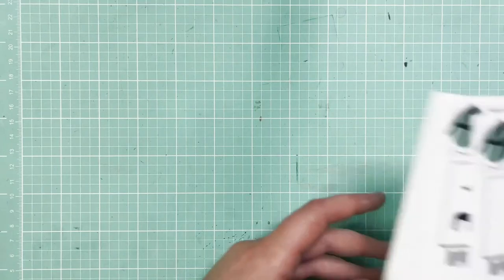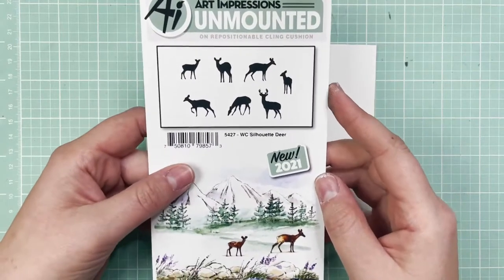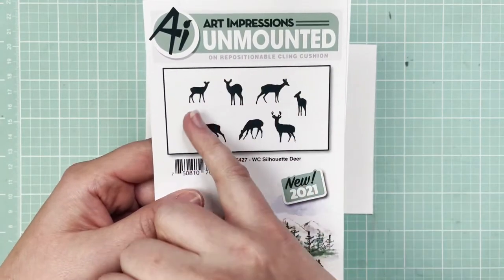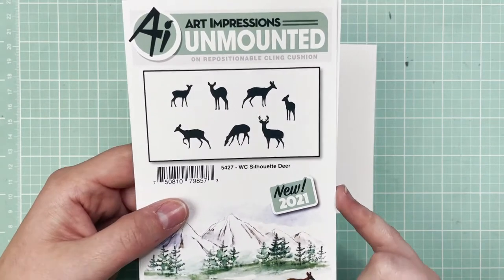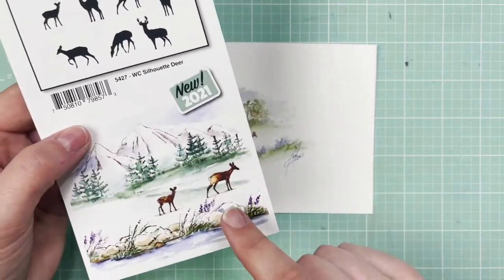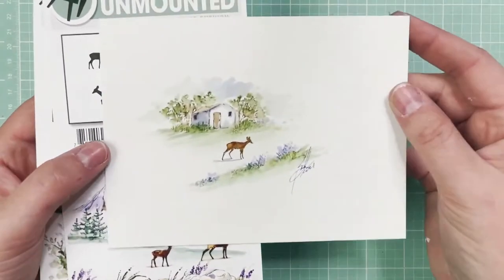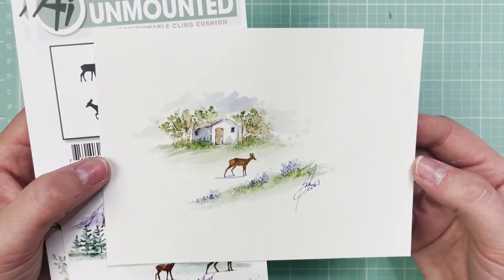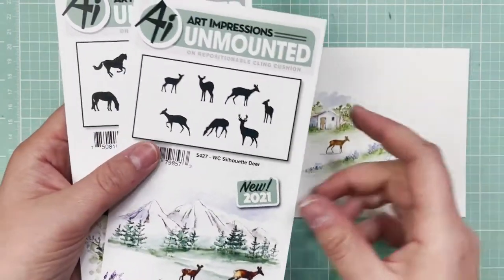Okay, we are moving on. Are you getting excited? Let us know in the comments. The next one is the Watercolor Silhouette Deer, SKU 5427. You've got all these gorgeous deer — the male with the antlers, the doe, the fawns — a deer for any scene. You've got the inspiration on the front. It's so simple but really effective and really strong in composition. Check out the tutorial; it's just gorgeous.